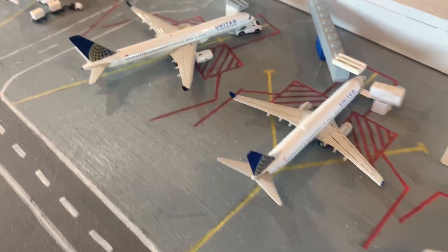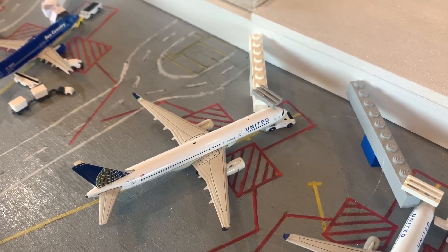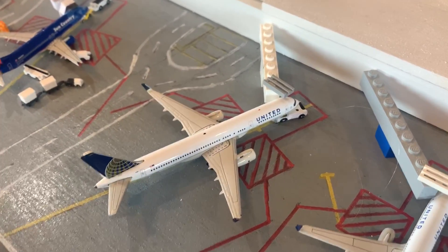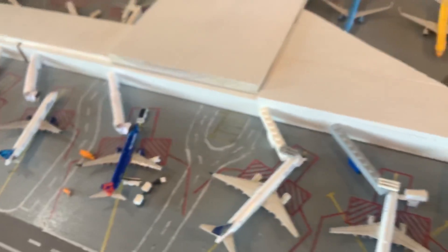That flight wasn't canceled and he came in from San Francisco. And then right here is a 757-200 for United, which came in from Houston. Was supposed to head out to Boston — that flight was canceled. Now he'll be heading out to O'Hare. That flight's a little delayed. So that's those for the United.